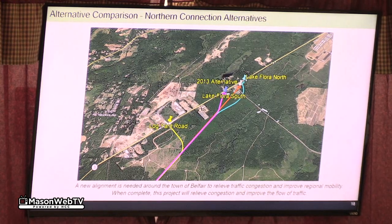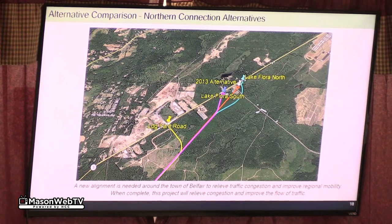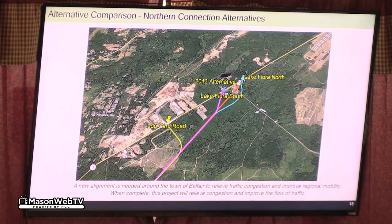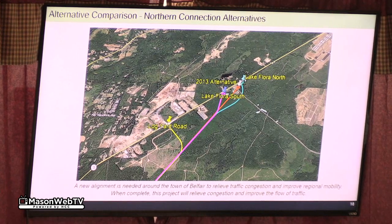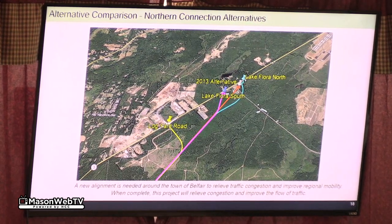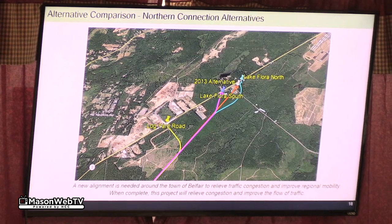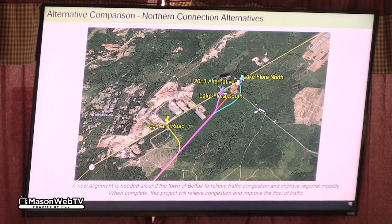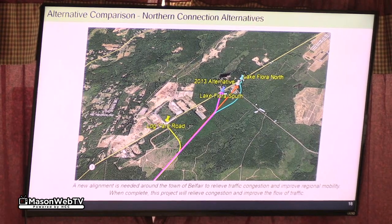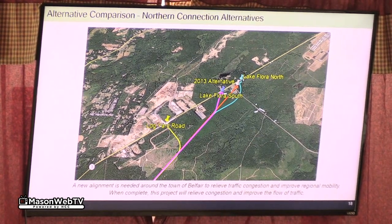Here are the four options we looked at on the north end. The orange one is the 2013 alternative — that's the one we talked about at the last stakeholder meeting. The change out at Lake Flora is that it went through undeveloped property back in 2013, but it's no longer undeveloped, and the agricultural land it's going through is pretty extensive. So we asked what options do we have to avoid that.